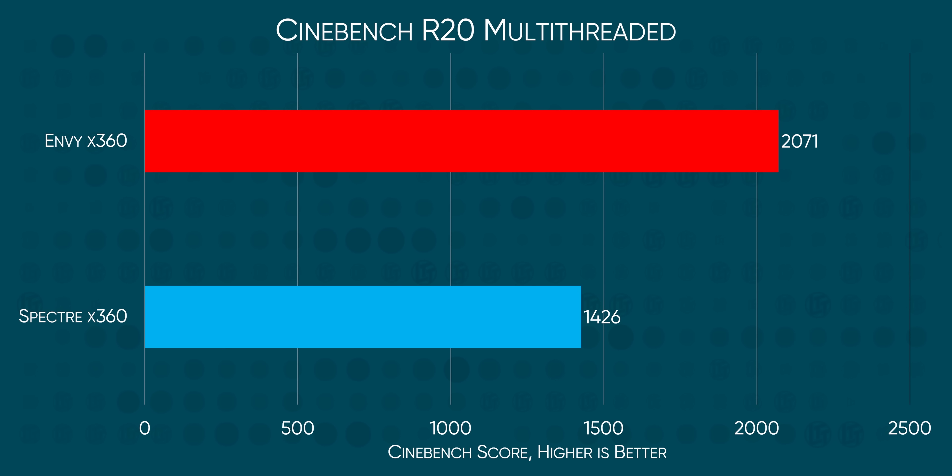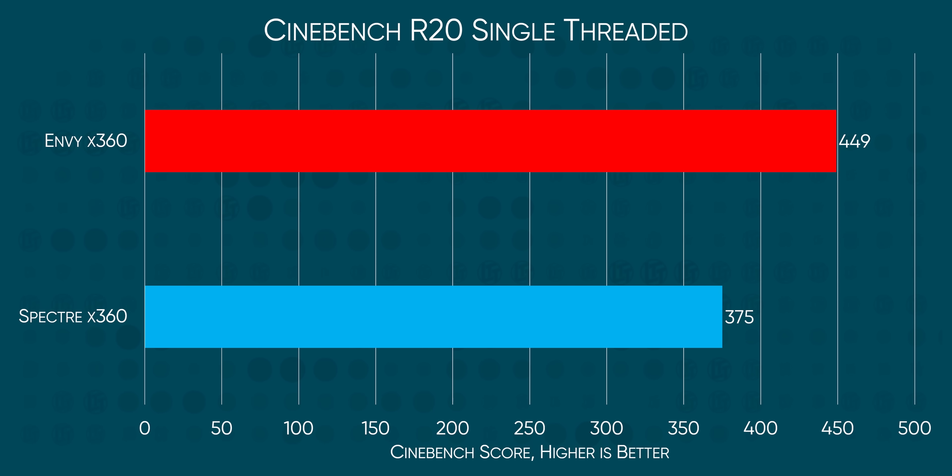A much worse sign is the performance tests we ran. In multi-core loads, the Ryzen 5 4500U is set to shred the i5 with a 45% higher score in Cinebench. I knew it was gonna win, just not by that much. And remember, this isn't even the top spec eight-core model. Even more surprisingly, the 4500U managed to dominate the single-threaded tests as well, thanks to that higher boost clock.